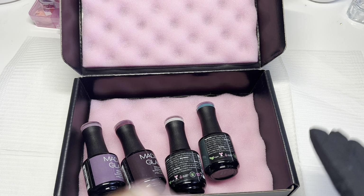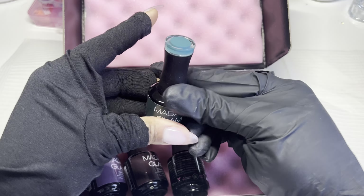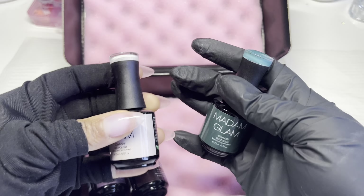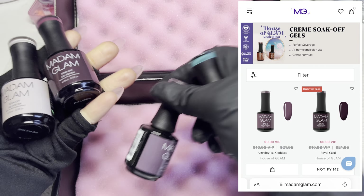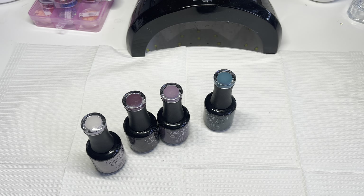Hi Nail Fam! I hope that you guys are doing fantabulous. I do have a package here from Madame Glam. They were kind enough to send me over four of their gel polishes. This is a new collection that they've launched for January and these are the colors that I picked out. I'm just going to quickly show you the colors and then we're going to do a fun nail design.